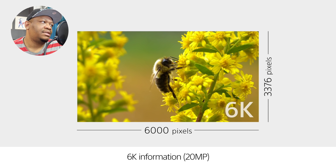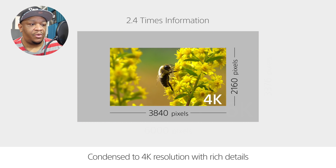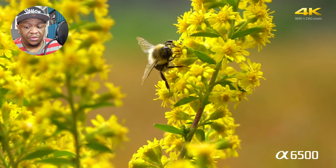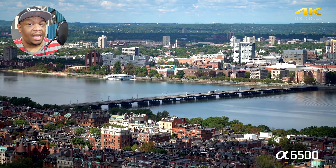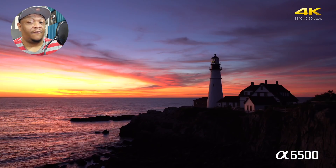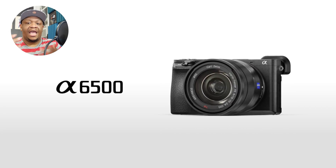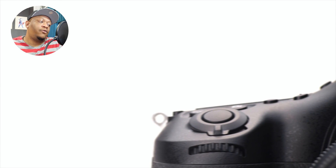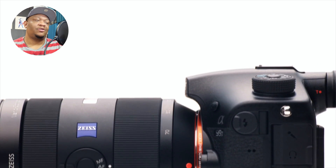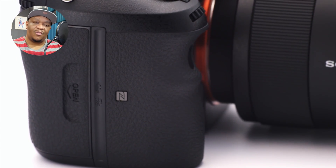Another nice thing about full frame is that when looking at lenses and settings, when something says 20mm it actually is 20mm. But other than those two things, I can't really say I've noticed a huge difference in quality and the overall end picture between a full frame camera and something like micro four thirds or APS-C — and I think that's extremely interesting.